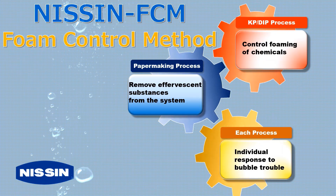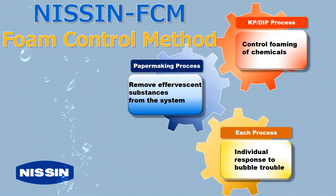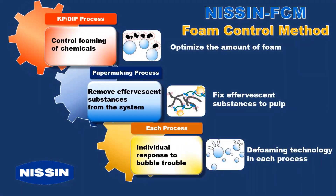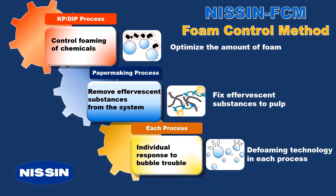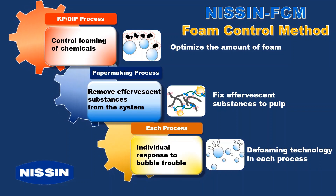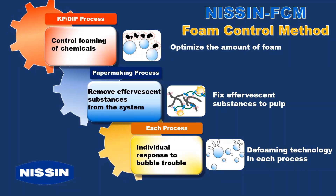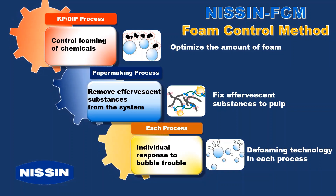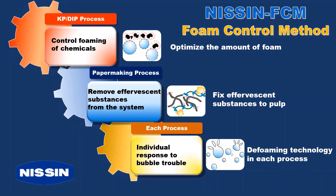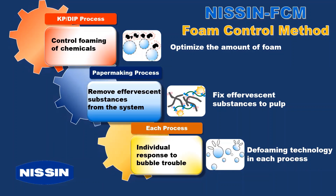We believe that foam control in the entire mill is important for stable operation and improvement of paper quality. There are two possible fundamental methods to foam control. Firstly, optimize the amount of foam by controlling the foaming properties of the chemicals used. Secondly, remove effervescent substances from the water by fixing them to the pulp. However, if it is difficult to solve the problem even with these measures, the use of defoamer can be effective. These three effects constitute the concept of optimal foam control: the Nissan Foam Control Method.